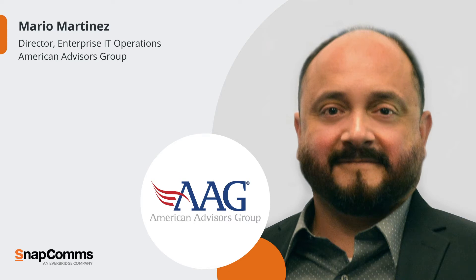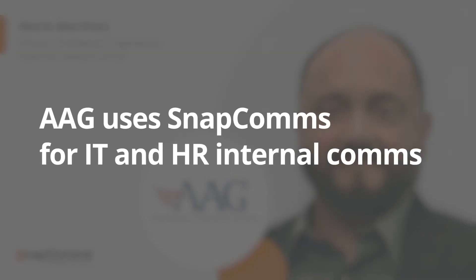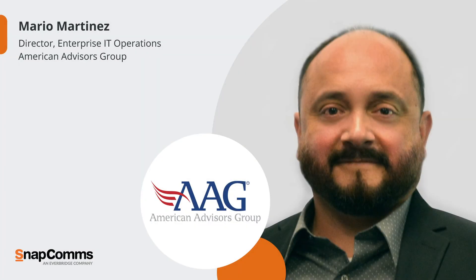My name is Mario Martinez and I'm the Director of IT Operations for American Advisors Group. AAG provides reverse mortgages to seniors. Most of our communications are coming from our IT department for system maintenance, outages, and updates as far as any IT technical stuff that's going on.